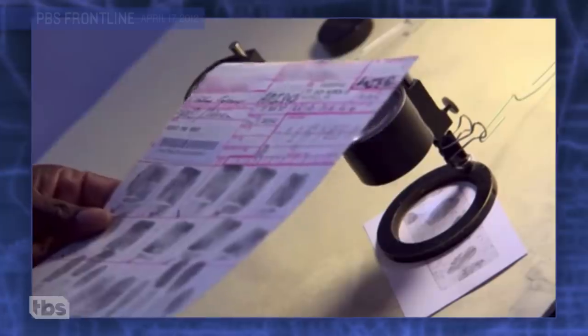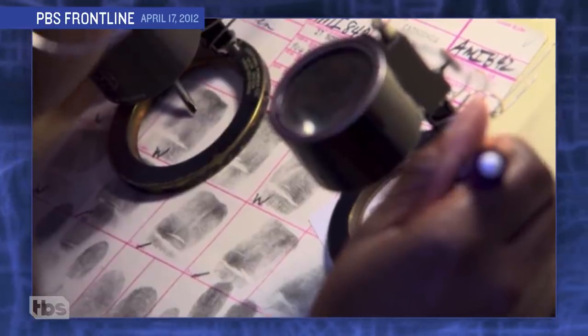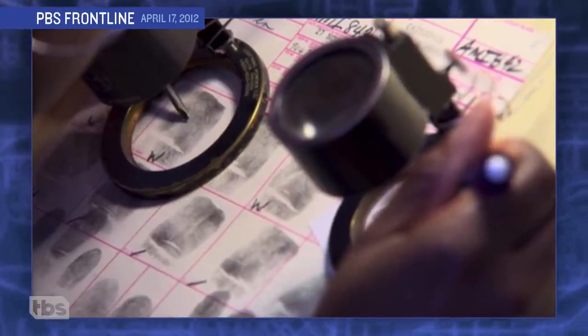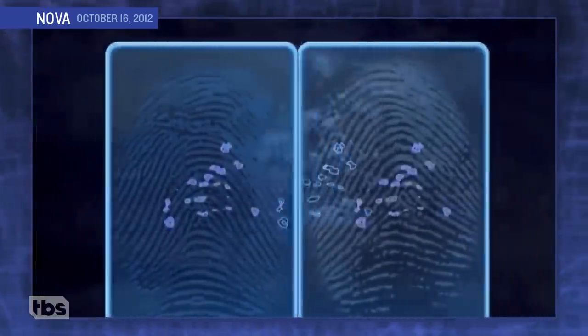Finally, there's fingerprinting, the money shot of police procedurals. But just like a money shot, when you look closer, it blows up in your face. Fingerprint examiners have been taught that there's only one person in the world who could have left this fingerprint. There's no scientific basis for that.